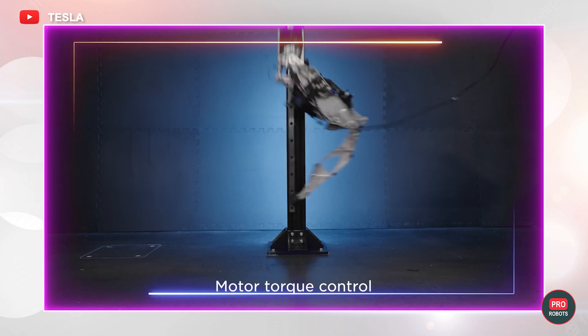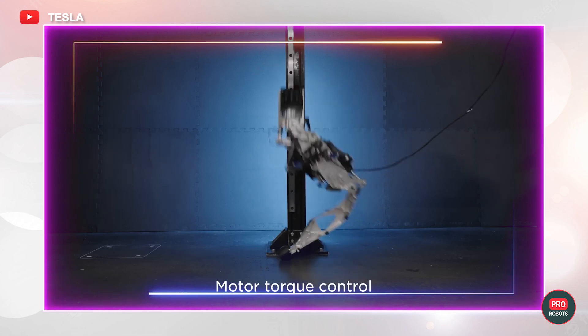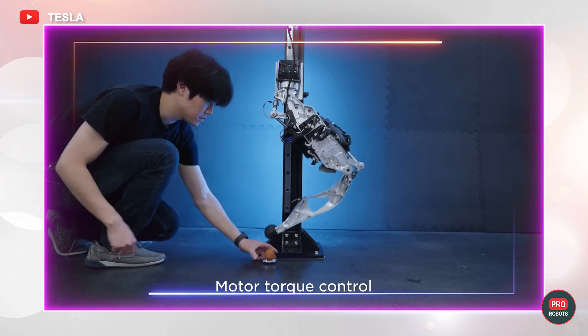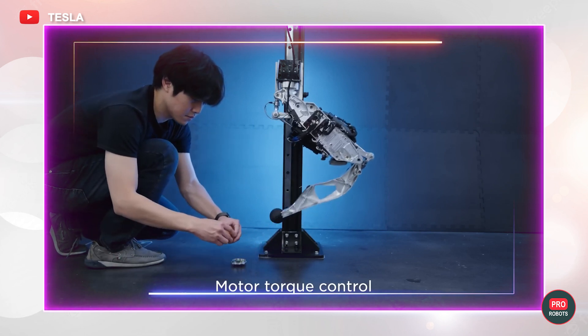What else was shown? Motor torque control. Thanks to the calibration of the drive force, the robot arm first hits a hard surface with force and then gently touches a chicken egg without damaging the shell.